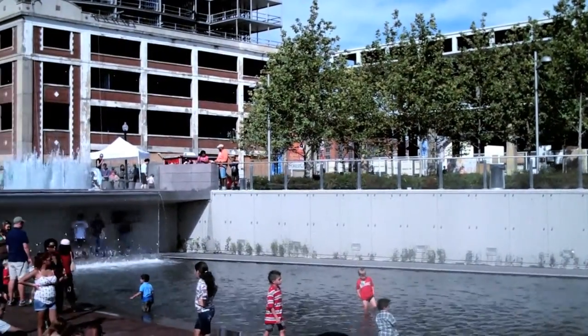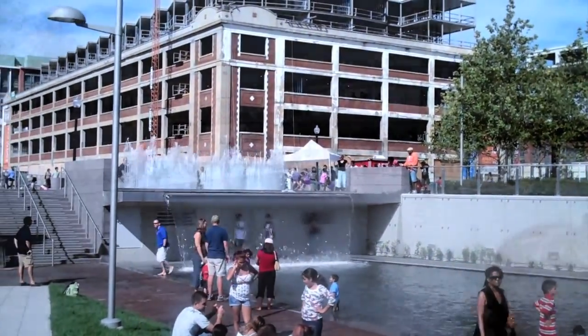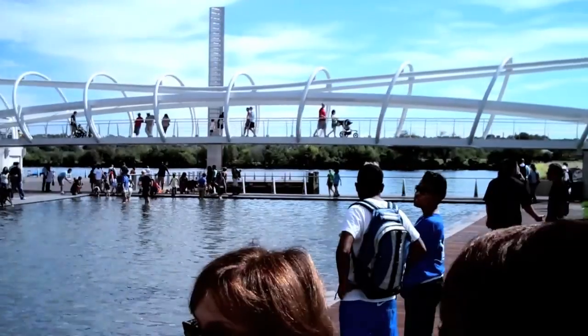There's an upper level fountain that's an interactive fountain at the top side, what we call the entrance plaza. Then there's a water wall, and then there's a 200-foot canal.